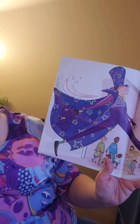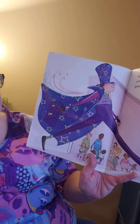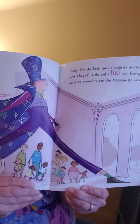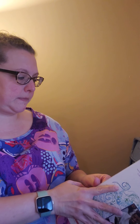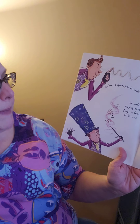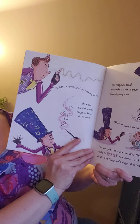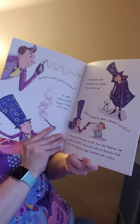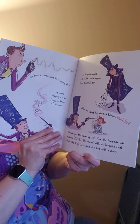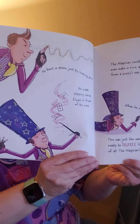Today, for the first time, a magician arrived with a bag of tricks and a big hat. Everyone gathered around to see the magician perform. He bent a spoon just by looking at it. He made playing cards float in front of his nose. The magician could even make a coin appear from a puppy's ear. When he waved his wand, a banana vanished. This was just the warm-up act. Now the magician was ready to dazzle the crowd with his favorite trick of all. The magician's magic started with a story.